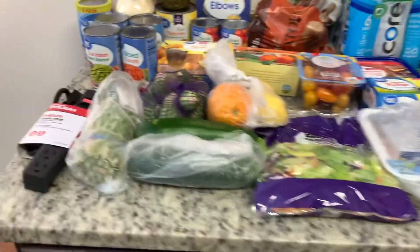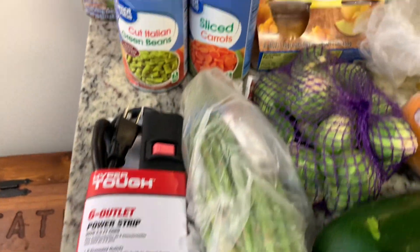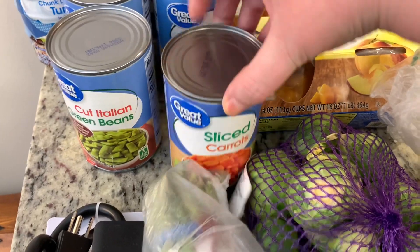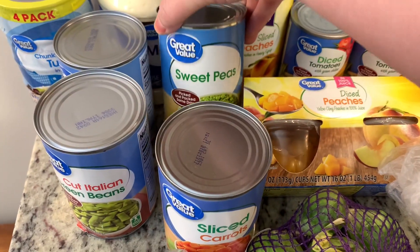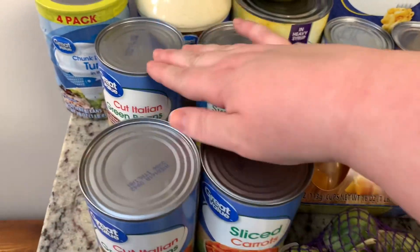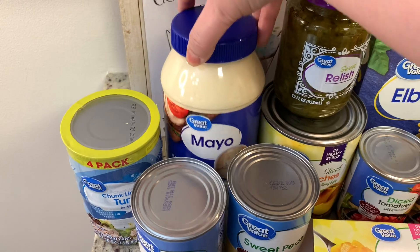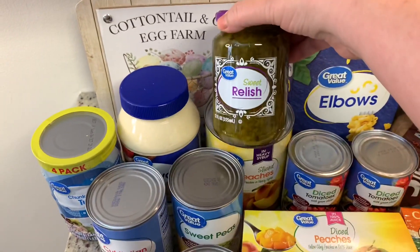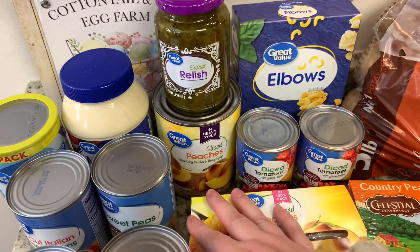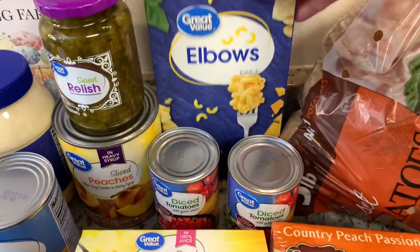For the non-food item, I needed a surge protector, so I grabbed this. I got a couple of canned goods to stock up — some canned carrots and peas, two cans of Italian green beans, some tuna. I got mayonnaise and sweet relish to make potato salad and deviled eggs for Easter. I needed some sliced peaches and I got a couple cans of Walmart brand Rotel and some elbow macaroni.